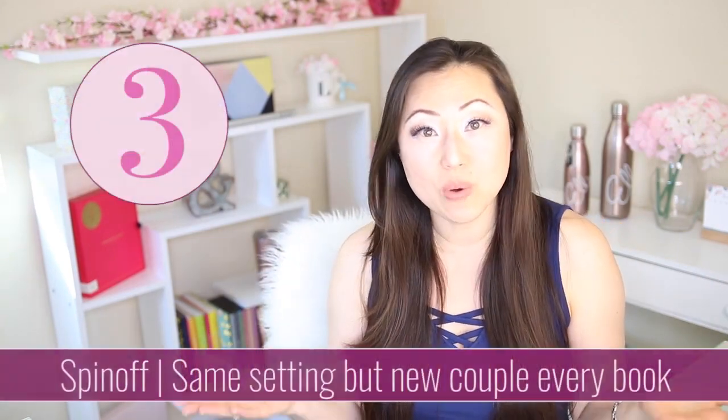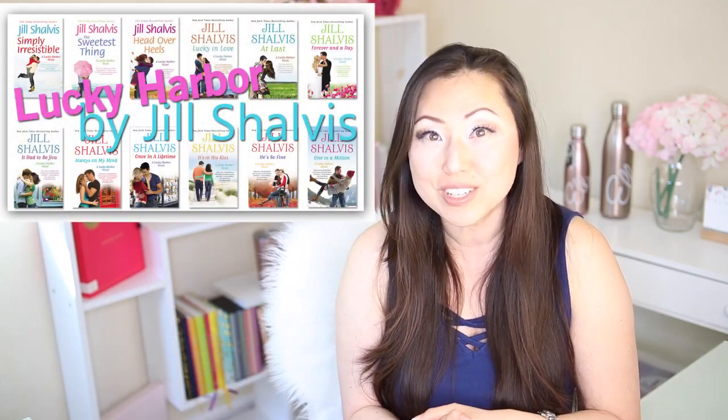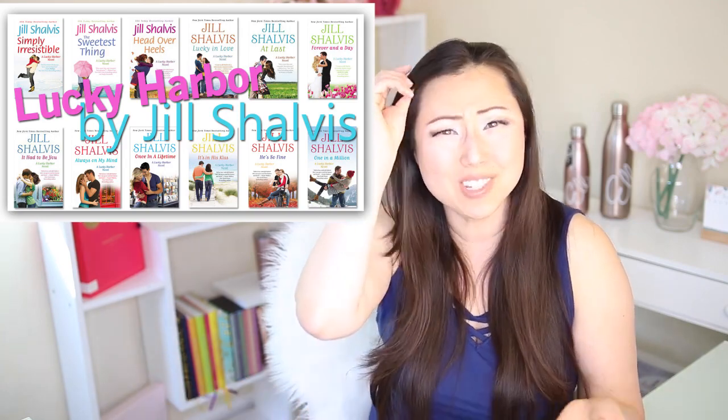The third one is a spinoff. A spinoff means there is a new romantic couple in every single book. The one thing unifying everybody throughout the series is a common location, maybe a common event, or a common group of people — like in the Black Dagger Brotherhood, where those characters appear throughout. In Jill Shalvis's Lucky Harbor series, it's the town of Lucky Harbor — it's all in one location. That's actually one of my favorite series, and this type of series can go on perpetually forever, because you have a new couple every time with maybe one or two recurring characters — maybe it's the mailman or the innkeeper at the bed and breakfast — but either way there is a new romance every single book.